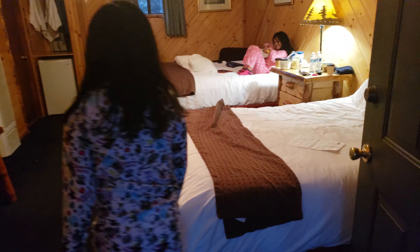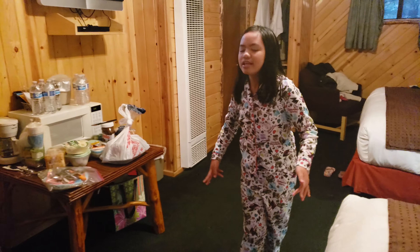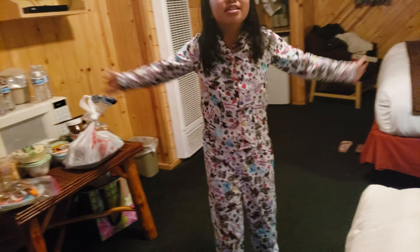Welcome to our Big Bear Frontier Cabin 245. We are in our cabin at Big Bear and here is our cabin tour.